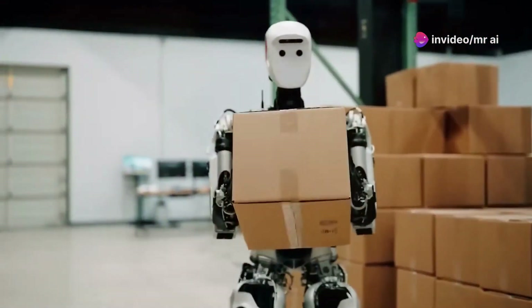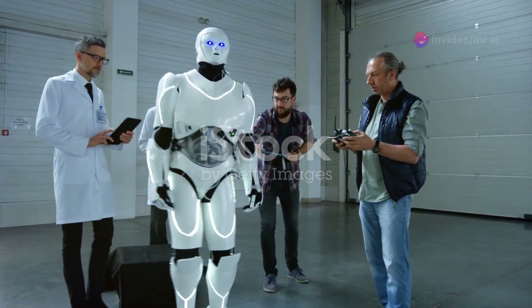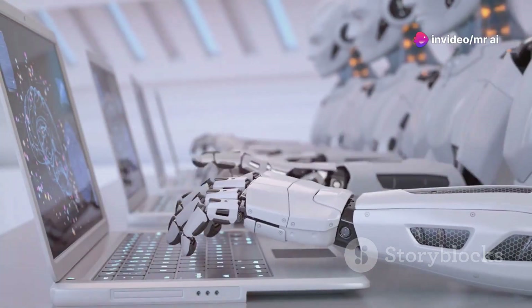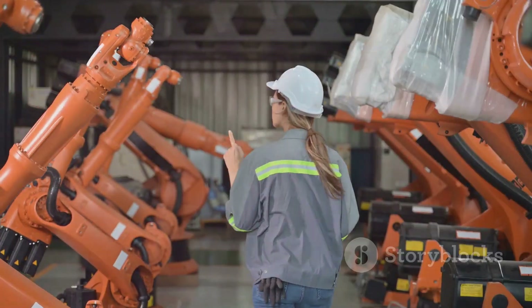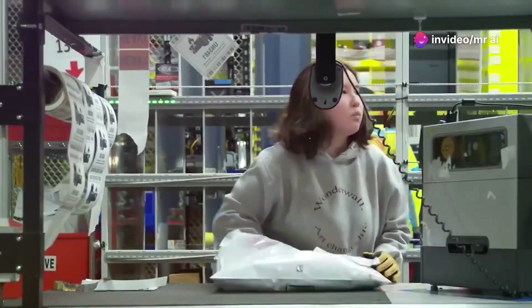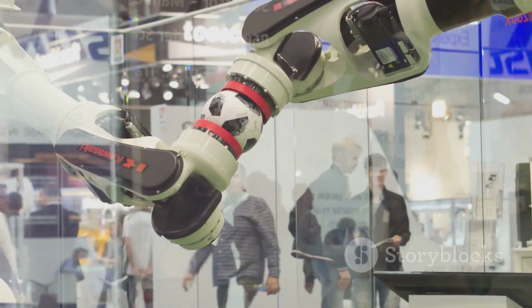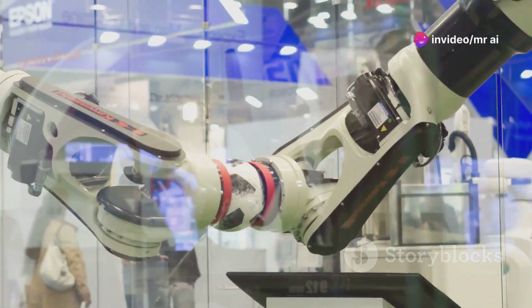For now, Agility Robotics and Digit are in the spotlight. There are still challenges to overcome, like developing safety standards for humanoid robots working alongside humans, but this is a huge step forward. We've reached a point where a humanoid robot is actually working a real job — the result of years of research and development in robotics, marking the beginning of a significant transformation in how warehouses and other facilities operate. The future of humanoid robotics has officially arrived, and Agility Robotics is leading the charge.